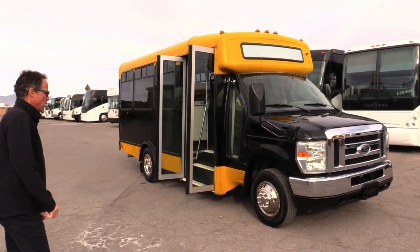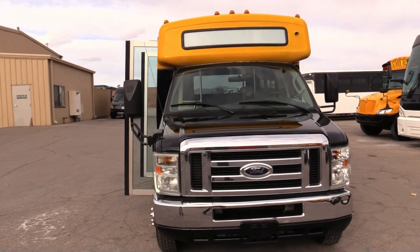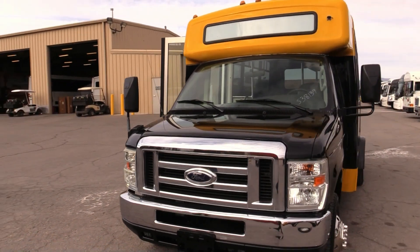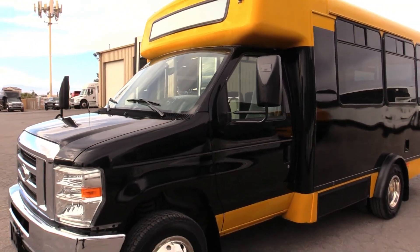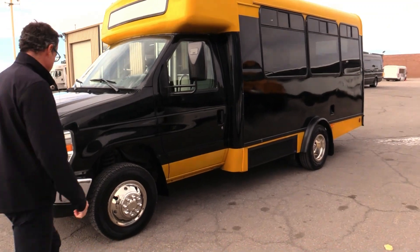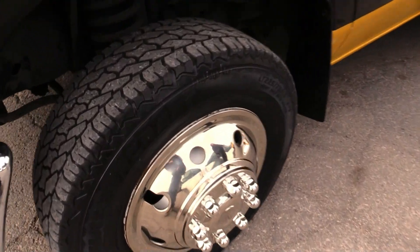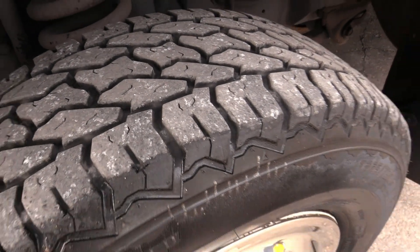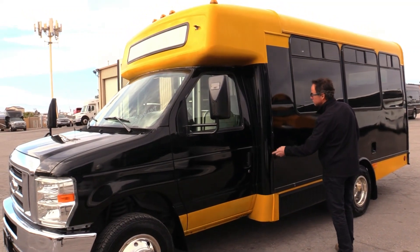This black and gold beautiful thing — front end looks nice and clean, bumper's not all dented in or anything. Looking down the side, tires are very respectable, great shape. You've got your stainless steel wheel inserts there. Not being a white shuttle, you're going to have a couple of normal little dings and chips.